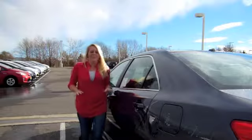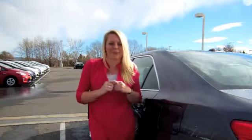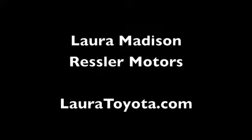So there you have it — my favorite features on America's favorite sedan. You can visit LauraToyota.com for more information or contact me directly here at Ressler Motors. Please subscribe to me on YouTube and thanks so much for watching. See you next time!